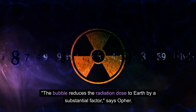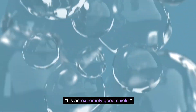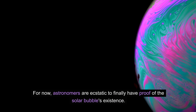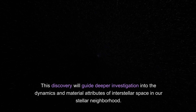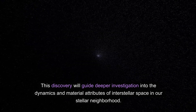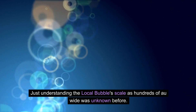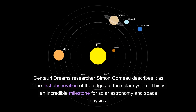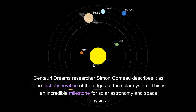The Earth and other solar system worlds would likely experience much harsher radiation environments without its permeable barrier diluting and deflecting cosmic rays. "The bubble reduces the radiation dose to Earth by a substantial factor — it's an extremely good shield," says Offer. Astronomers are ecstatic to finally have proof of the solar bubble's existence. This discovery will guide deeper investigation into the dynamics and material attributes of interstellar space in our stellar neighborhood. Just understanding the local bubble's scale as hundreds of AU wide was unknown before.